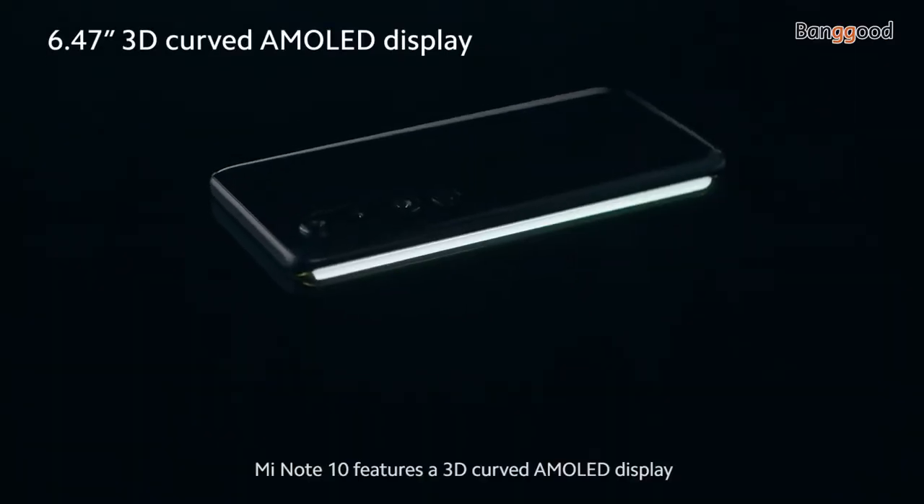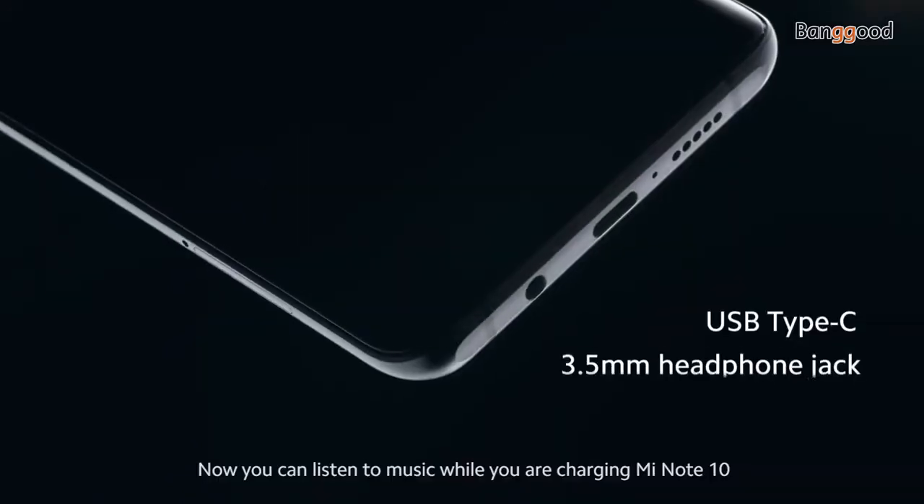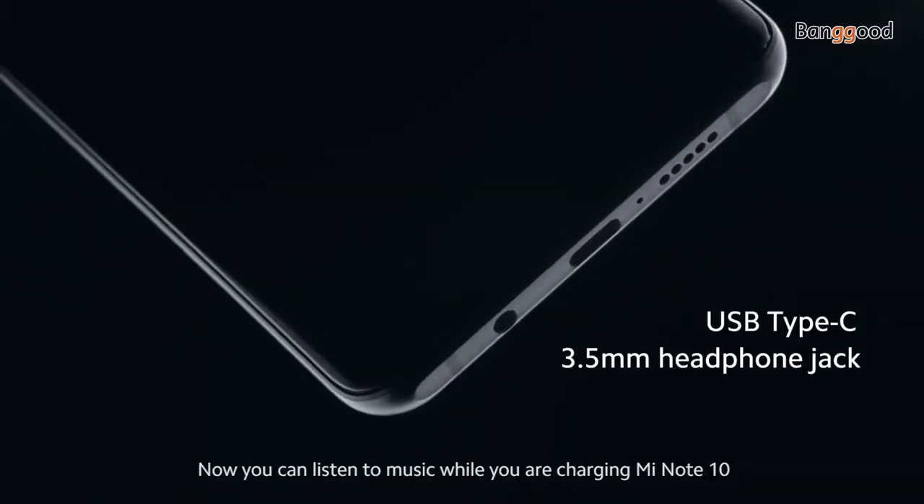Mi Note 10 features a 3D-curved AMOLED display. Now you can listen to music while you're charging the Mi Note 10.